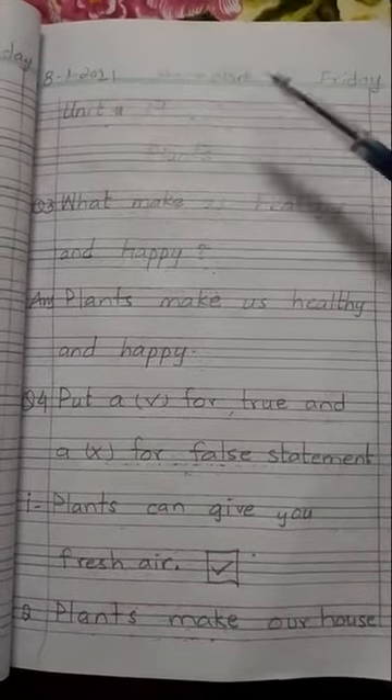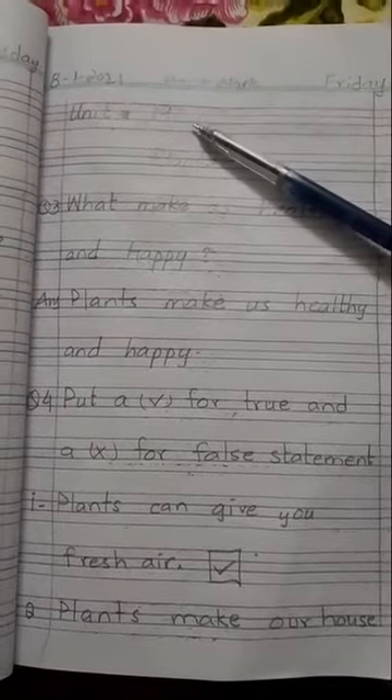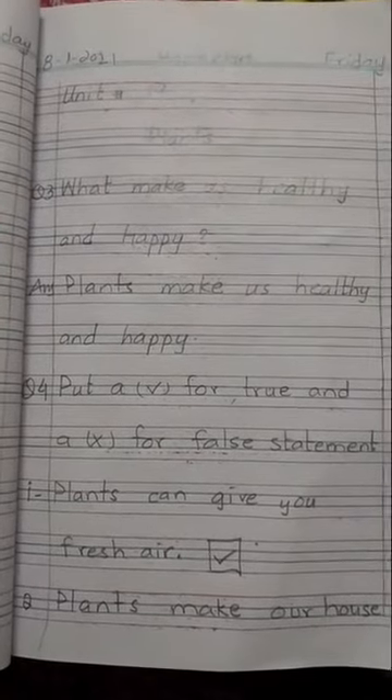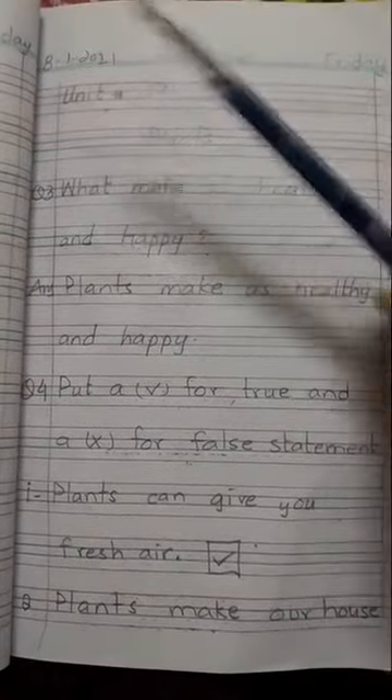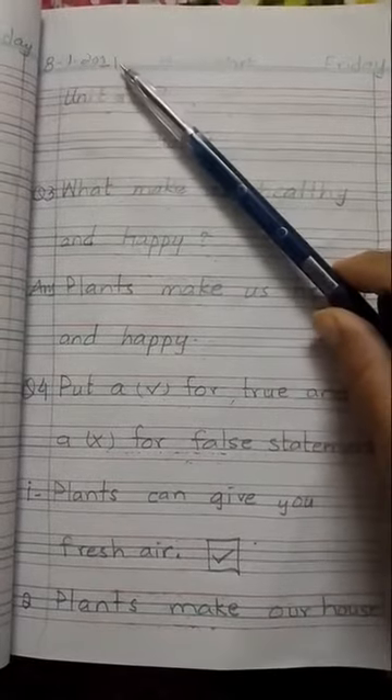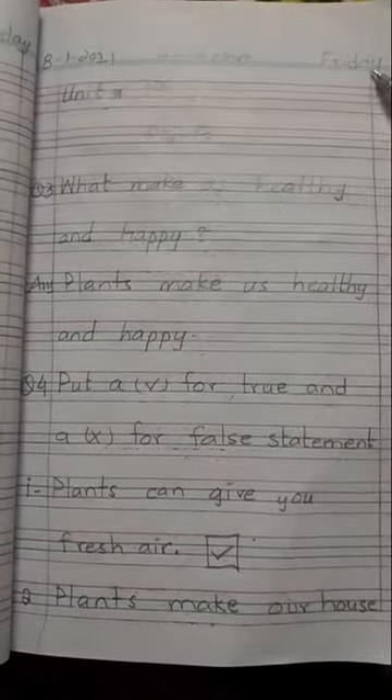Today students, we are going to do the exercise of unit number 19. Take out your notebooks and draw a margin. Prepare your page, write down the date. Today is 8th January 2021, homework and Friday.